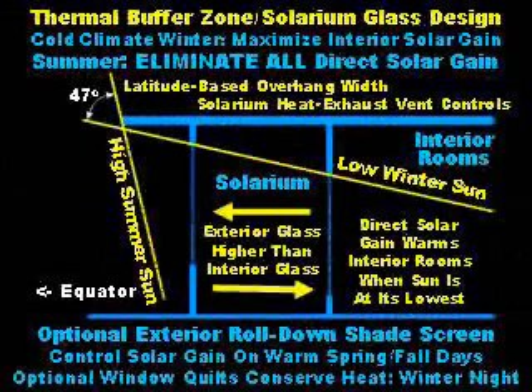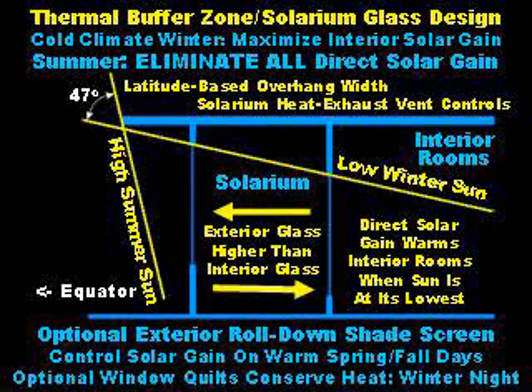Thermal buffer zone solarium glass design is critical. In cold climates, we want to maximize interior solar gain in the winter. In the summer, we want to eliminate all direct solar gain. This requires the designer to understand the annual path of the sun. In the winter, the sun is low; in the summer, it's 47 degrees higher.